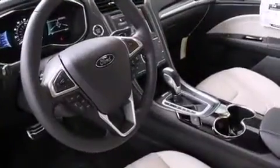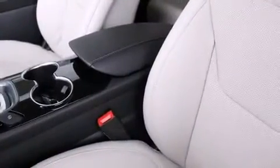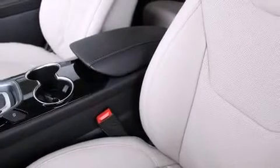All of the following features are included: front and rear reading lights, power front seats, heated and ventilated seats, power moonroof, and more.